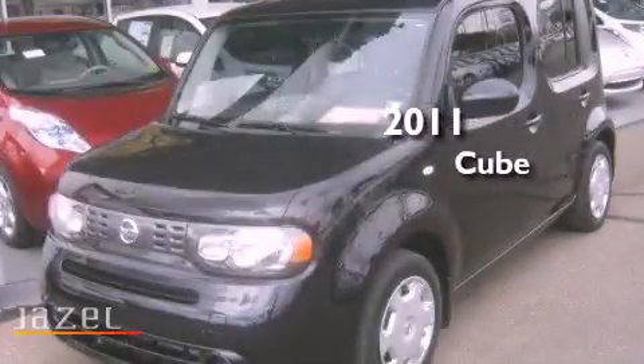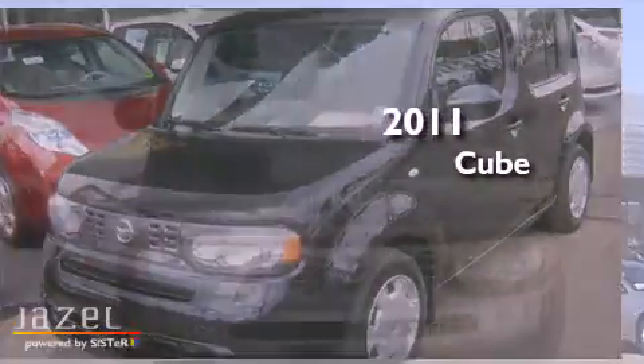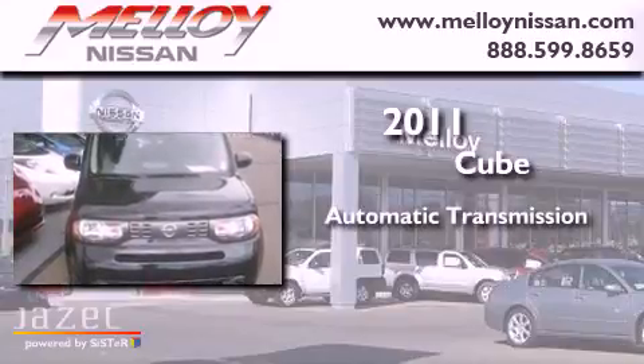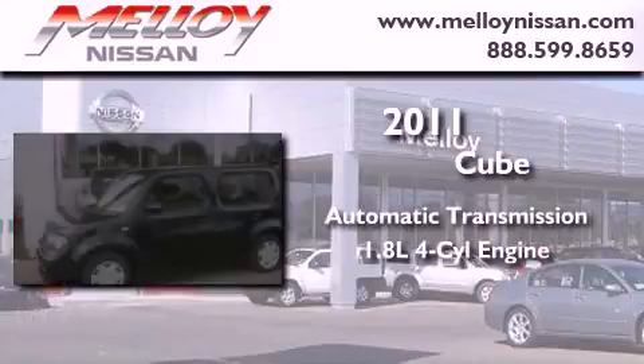This is a 2011 Nissan Cube. This hatchback has a continuously variable transmission and an inline four-cylinder engine.